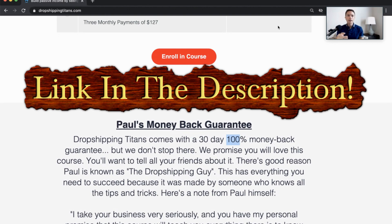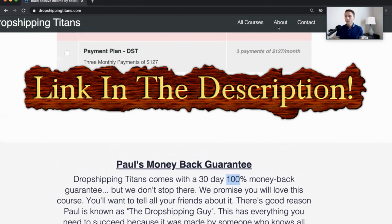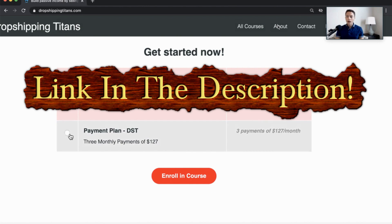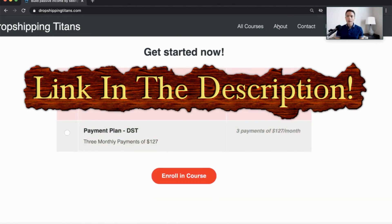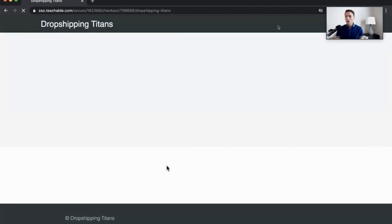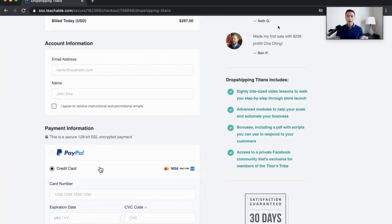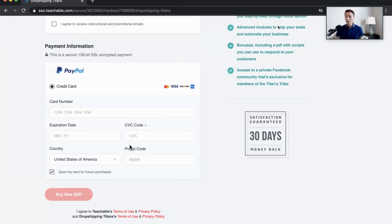If you're interested in signing up, just click the link in the description. That will bring you to this page where you can scroll down to the enrollment section and choose your option — there's a payment plan or you can pay in full, which is cheaper. Click Enroll in Course, and that brings you to the checkout page where you fill in your email address and choose how to pay — credit card or PayPal if paying in full. Click buy and you'll get instant access right from there.